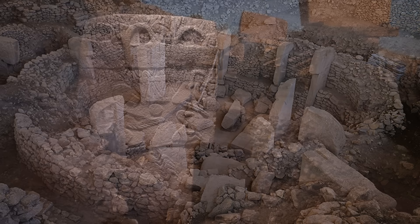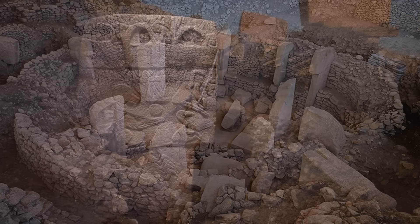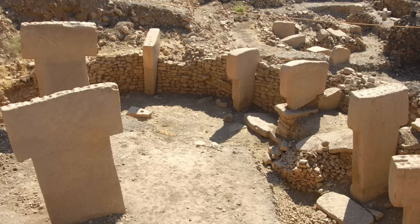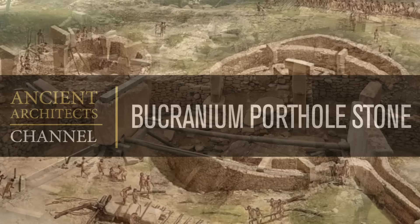Regarding Göbekli Tepe, many of you will have seen the pictures of the circular enclosures and the finely decorated T-shaped pillars, including the famous Pillar 43, also known as the Vulture Stone. But there really is so much more to Göbekli Tepe, and so for the rest of this video, I'll show you 10 incredible finds from Göbekli Tepe, many of which you may never have seen before.